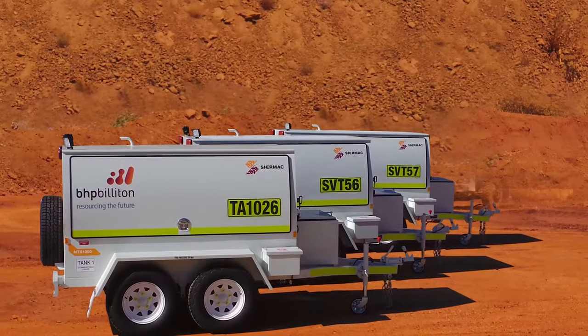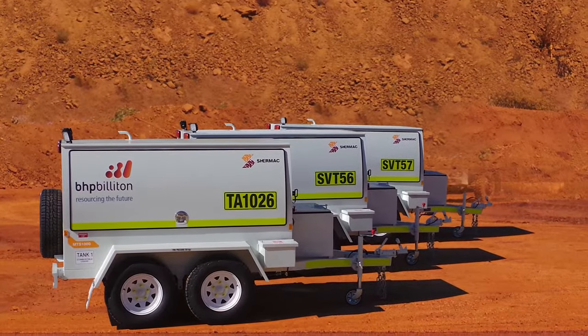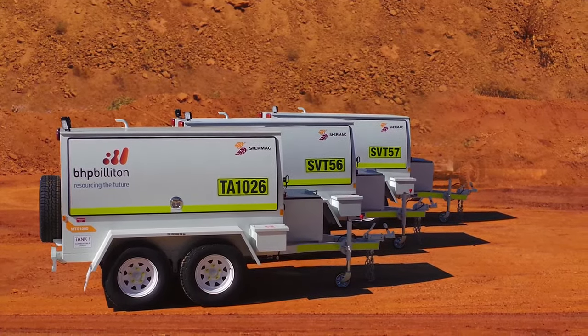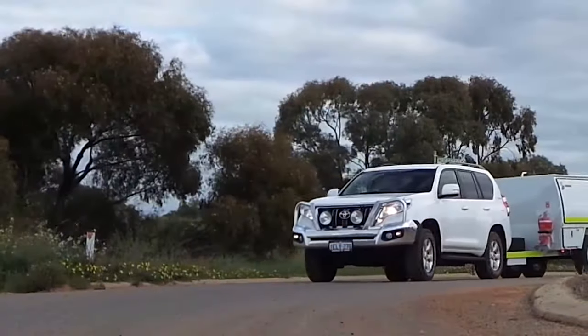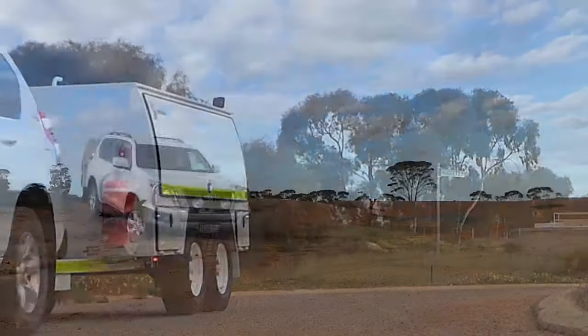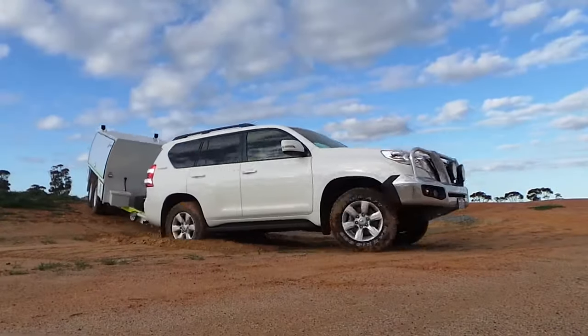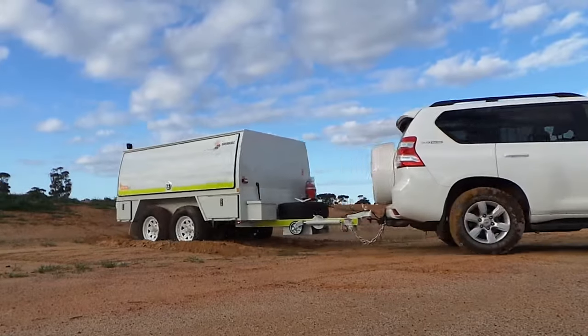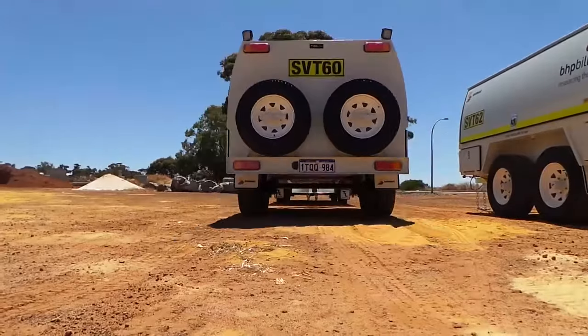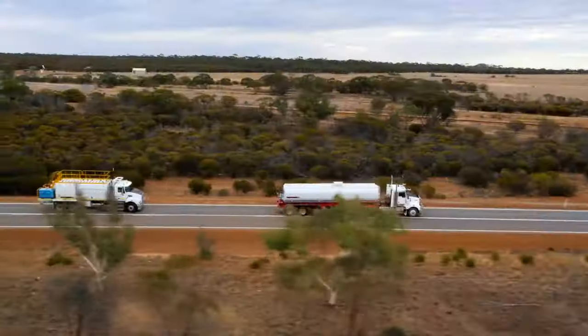The doors on Shermac's multi-serve trailers have large spaces available for promoting your company, making these trailers a mobile signboard. These refined workhorses are a true personification of our company credo — driving performance capacity — making them the ultimate on-site service solution, right from the smallest to the largest of operations. Shermac: committed to go above and beyond.